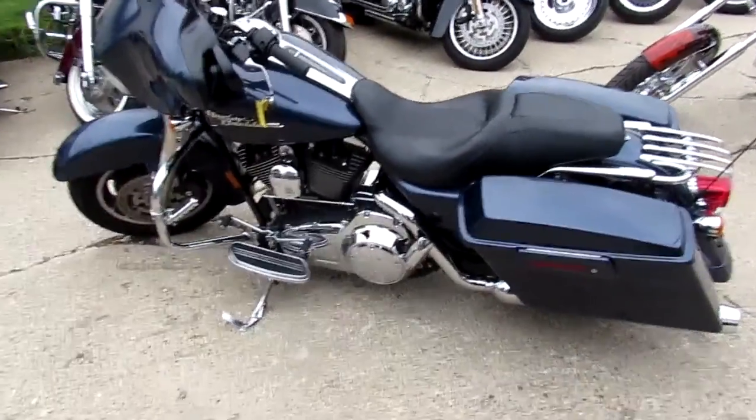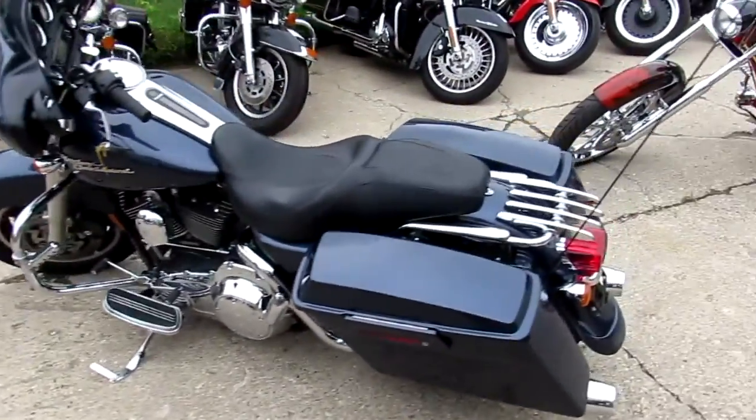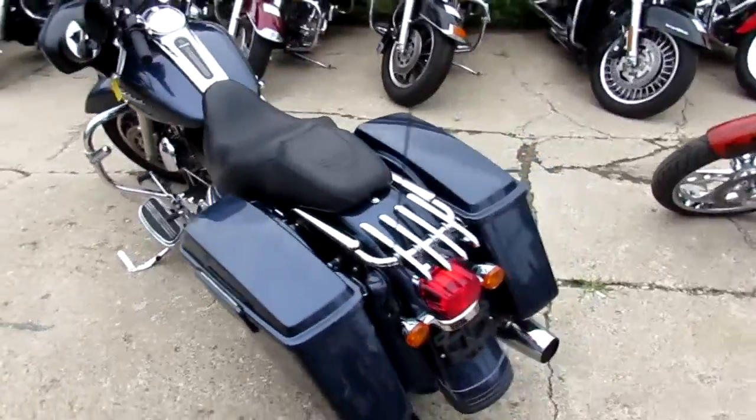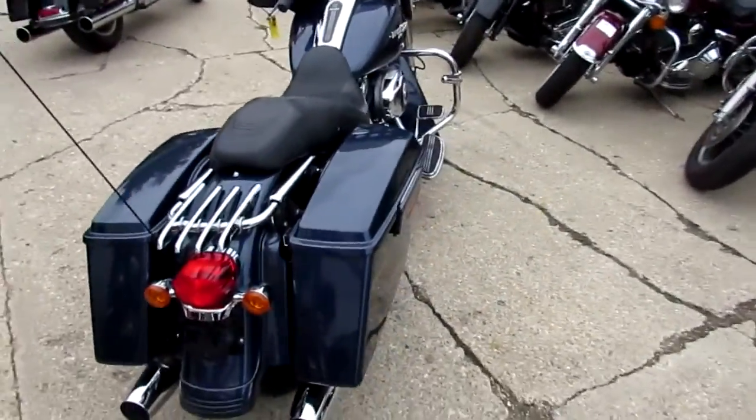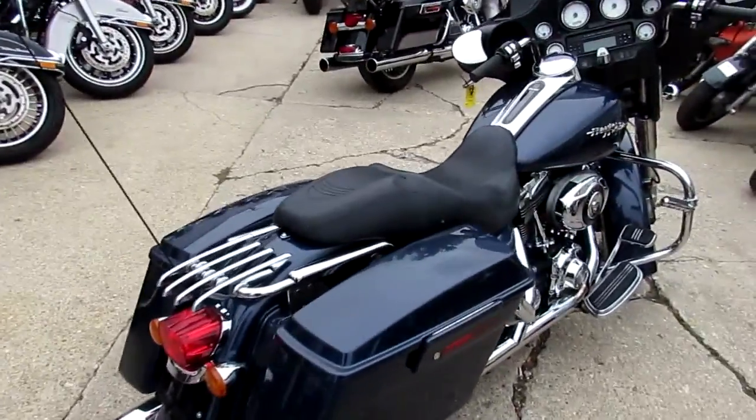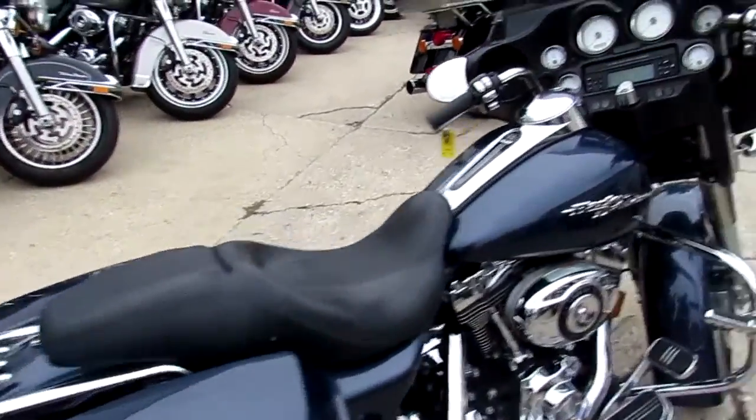If you're looking for a used Street Glide, we got them here at Approval Power Sports. We've got over 40 used Street Glides, over 350 used Harleys, 600 used bikes total. We've got lease programs, guaranteed financing, out-of-state financing, and nationwide shipping.